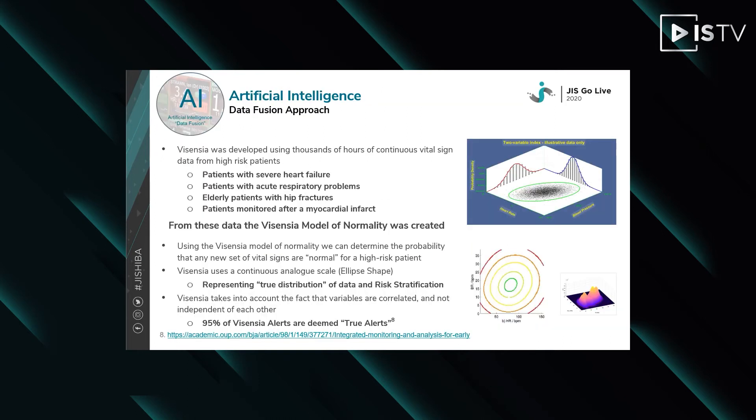Vicentia was developed using thousands of hours of continuous vital sign data from high-risk patients. This included patients with severe heart failure, acute respiratory problems, hip fractures, and myocardial events. From this data, the Vicentia model of normality was created. Using this model, we can determine the probability that any new set of vital signs are normal for high-risk patients.